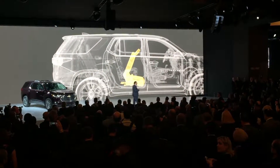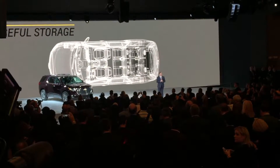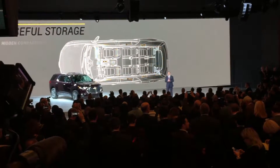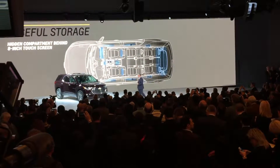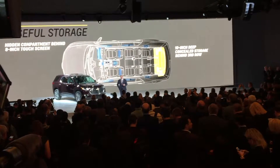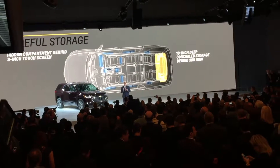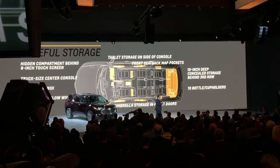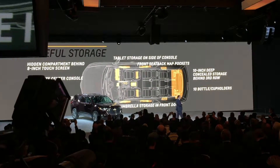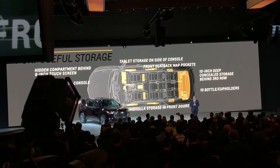Traverse is also designed to store the endless amounts of things that we all carry in our lives. There's a hidden compartment behind the eight-inch touchscreen, and a massive, 10-inch-deep concealed storage area behind the third row. In fact, there are 24 compartments and covers throughout, designed to keep you comfortable and organized.